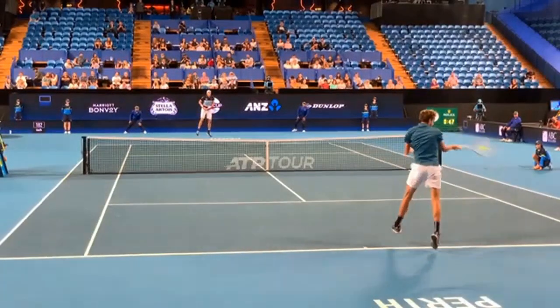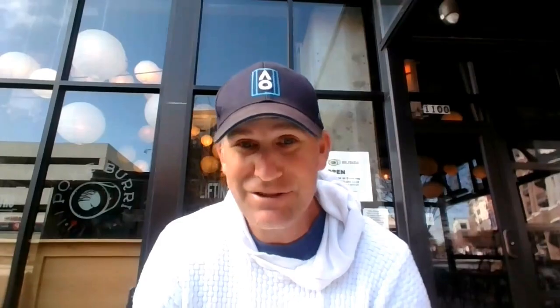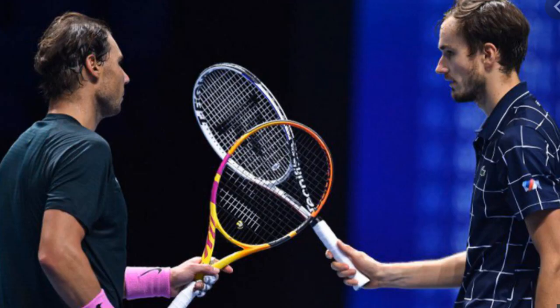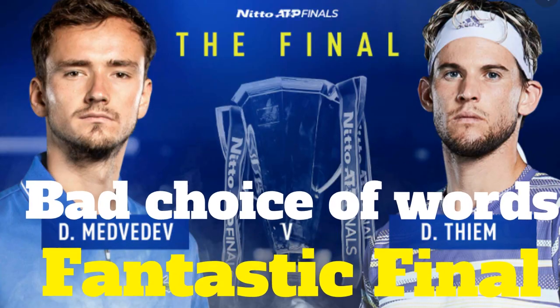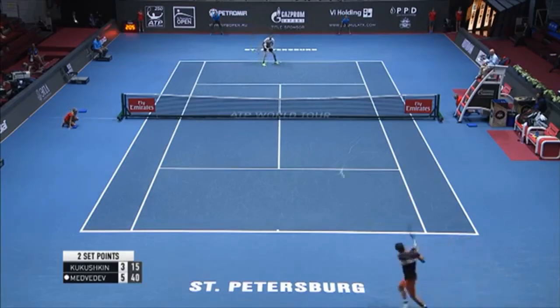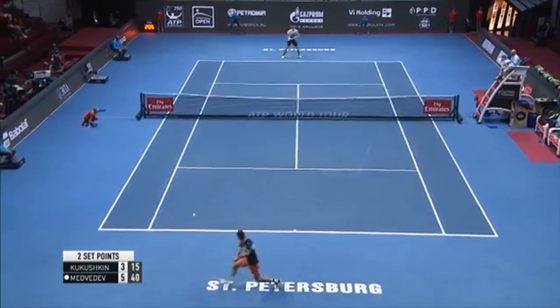Alright guys, I am excited to bring you this video because we're going to break down the Daniel Medvedev forehand and really figure out what's going on there. Because let's face it, the guy is doing awesome. I want to congratulate Daniel Medvedev — I actually find him very entertaining to watch. He just won the ATP World Finals, taking out the legend Rafael Nadal and then beating Dominic Thiem. This guy has proven over and over again that he can hit amazing shots, he's extremely consistent, he can play on offense, he can play on defense, and he can hit winners from anywhere on the court.